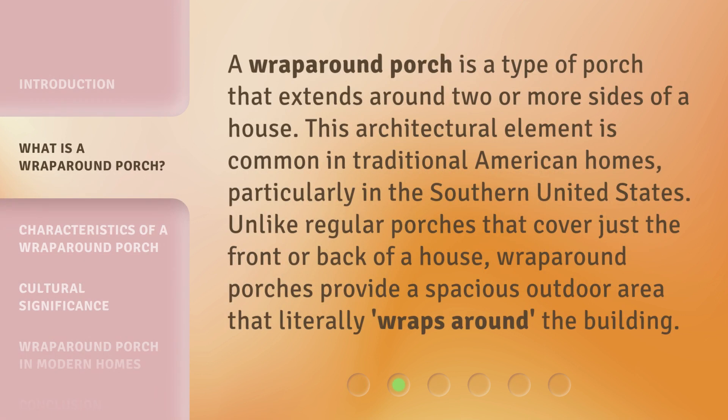A Wraparound Porch is a type of porch that extends around two or more sides of a house. This architectural element is common in traditional American homes, particularly in the southern United States. Unlike regular porches that cover just the front or back of a house, wraparound porches provide a spacious outdoor area that literally wraps around the building.